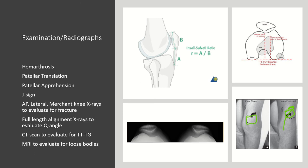For patella alta, we look at the Insall-Salvati ratio, which is the length of the patellar tendon divided by the length of the patella itself. Normal ratio is 0.8 to 1.2; if it's greater than 1.2, this suggests patella alta. If you obtain a CT scan, you can evaluate the TT-TG distance — tibial tubercle to trochlear groove distance. On axial cuts, you find where the trochlear groove is deepest and draw a line perpendicular to the posterior condyles of the femur, then scroll distally to the most prominent part of the tubercle and draw a second line. The distance between the two is the TT-TG. If the TT-TG is greater than 20, this is a risk factor for patella dislocation.